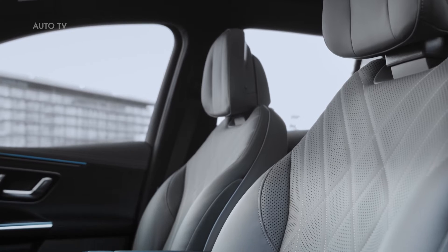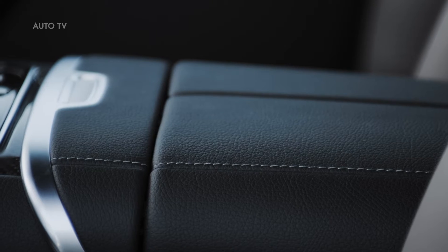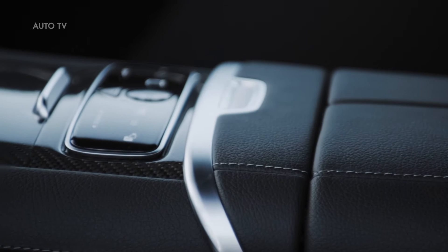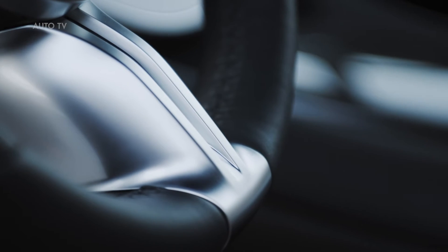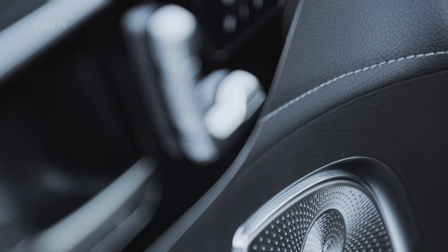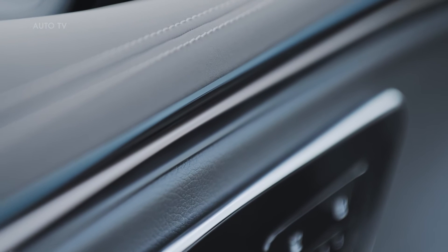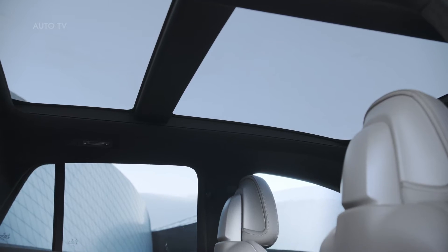Production of the EQE SUV will start at the Mercedes-Benz plant in Tuscaloosa, Alabama, USA, in December. The battery factory in nearby Bibb County supplies the batteries for this model as well as for the EQS SUV. Since this year, all of Mercedes-Benz's own passenger car and van plants worldwide have achieved CO2-neutral production as part of their eco-balance, including the two Mercedes-Benz plants in Alabama.